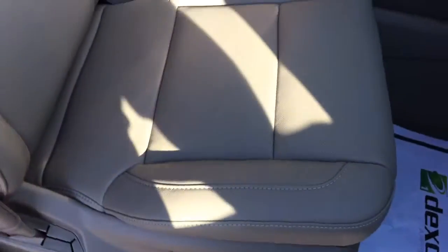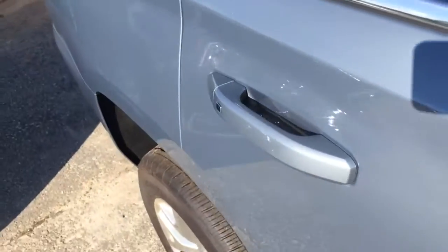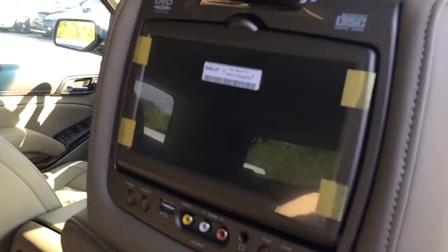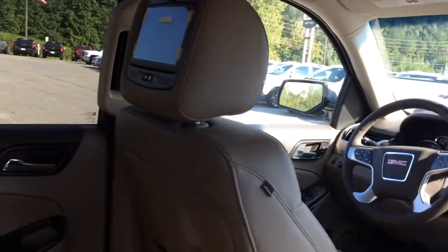You get powered passenger seat, heated and cooled on both sides — driver and passenger. Wireless charging for the cell phone. The SLT is loaded up. You can see even the second row is heated, and there's your headrest-mounted DVD player.